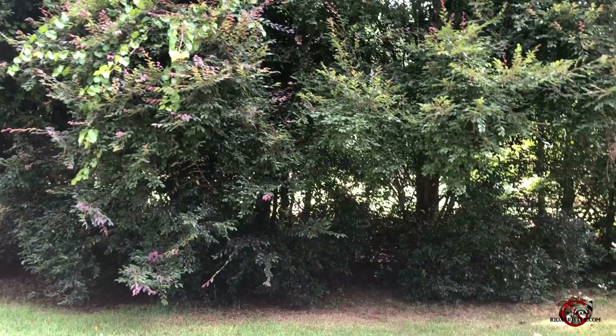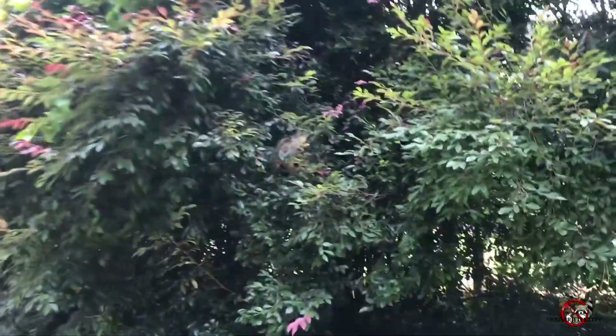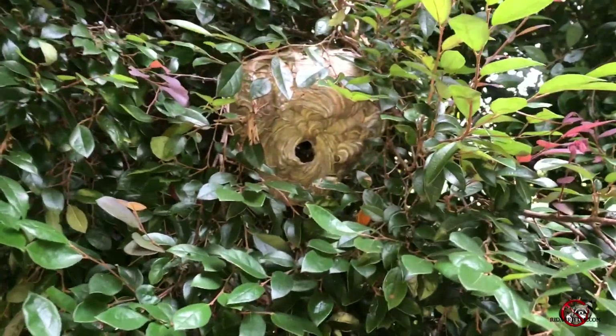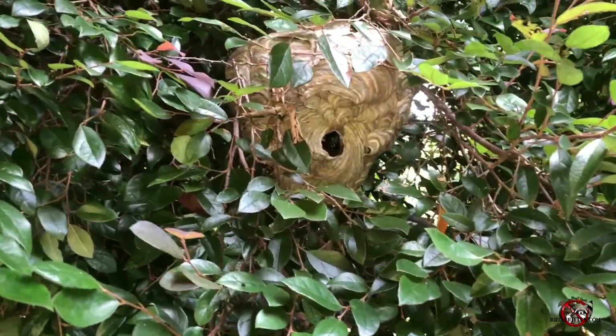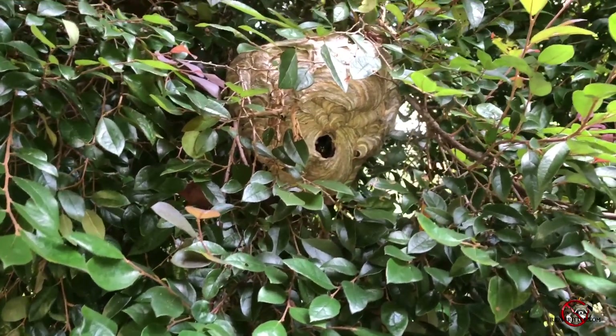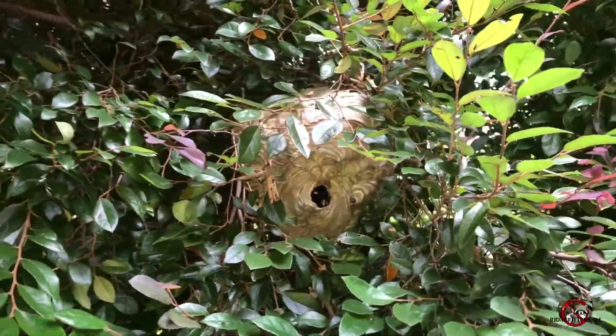You can't even see it — it blends in so well. So it just goes to show you've gotta be careful, especially in the summertime, because you can walk into one of these gigantic hornet nests and not even realize it. It's quiet right now, but let's see how quiet it is once I treat it — take a look.